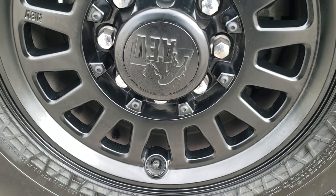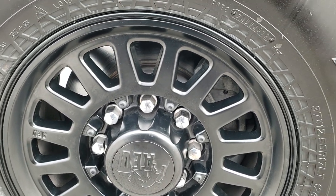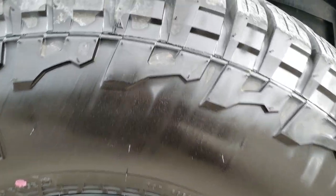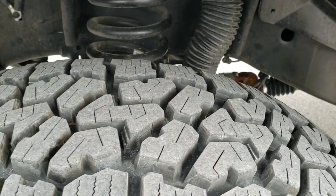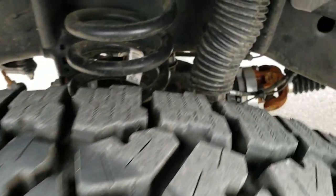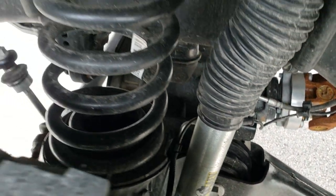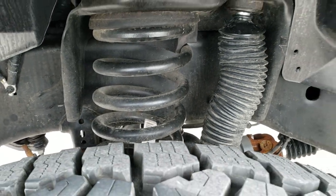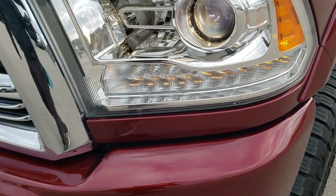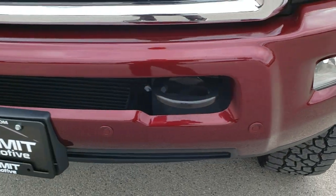This one comes with not only AEV rims but it also has an AEV suspension lift kit on it. It has the Falcon Wild Peak tires — these are 37 by 12.5 R17 LTs, and these tires are almost brand new, about 95% tread. You have the AEV Bilstein shocks and lift kit. Frame and underbody is absolutely perfect. It comes with the projector lamp headlamps, the LED running lights, the factory fog lights, and the front bumper parking sensors.